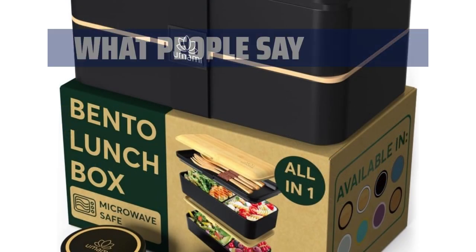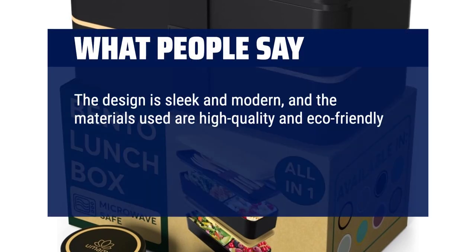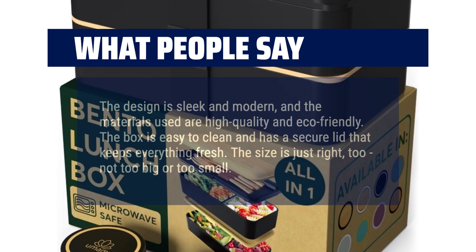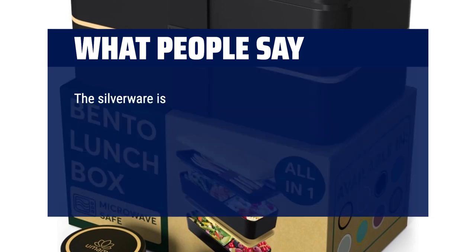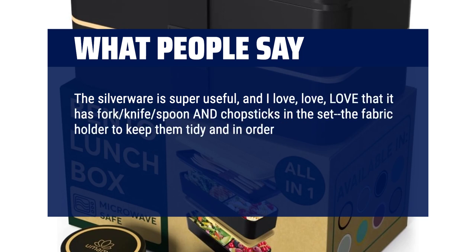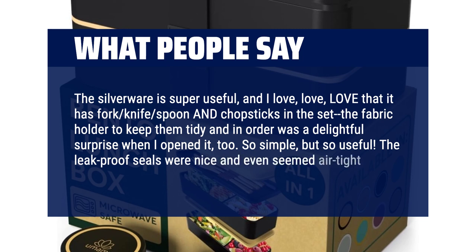What people say: The design is sleek and modern, and the materials used are high-quality and eco-friendly. The box is easy to clean and has a secure lid that keeps everything fresh. The size is just right — not too big or too small. The silverware is super useful, and I love that it has fork, knife, spoon, and chopsticks in the set. The fabric holder to keep them tidy was a delightful surprise. So simple, but so useful. The leak-proof seals were nice and even seemed airtight.